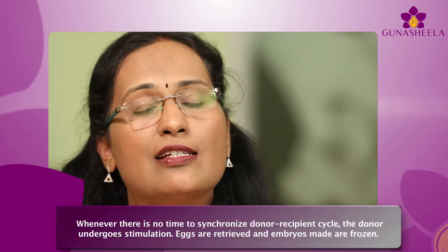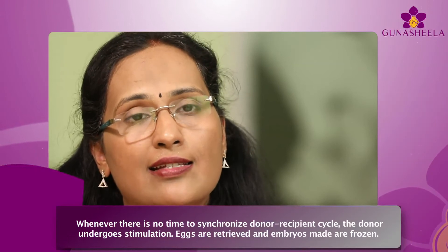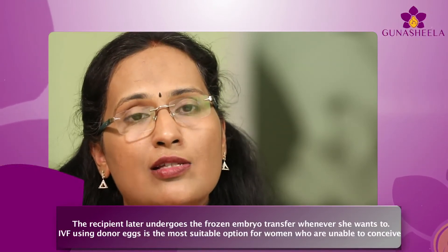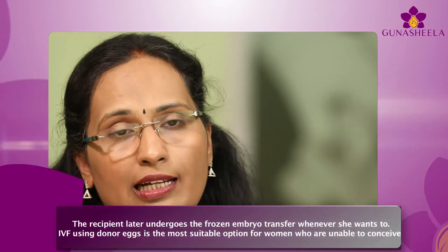Whenever there is no time to synchronize the donor-recipient cycle, the donor undergoes stimulation, eggs are retrieved, and embryos are made and frozen. The recipient later undergoes frozen embryo transfer whenever she wants to.